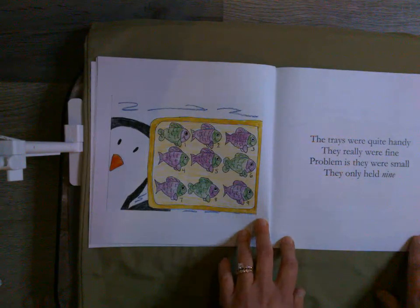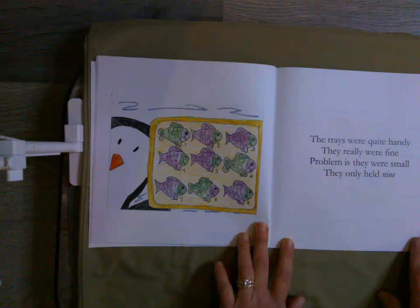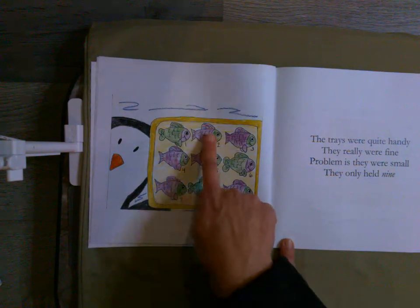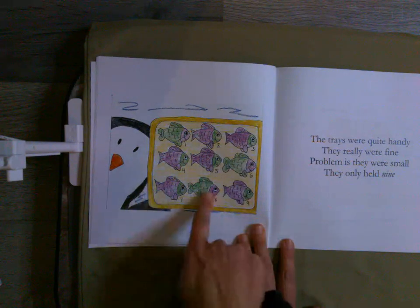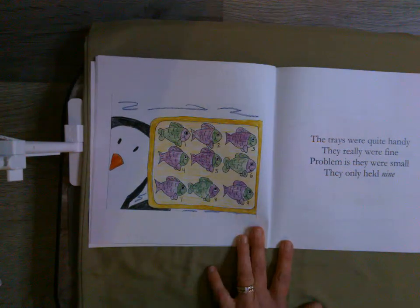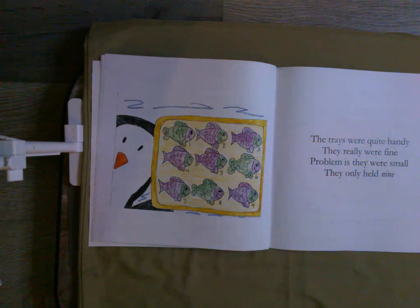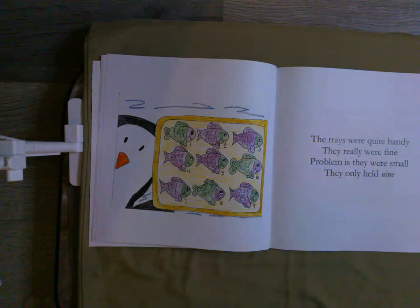The trays were quite handy, they really were fine. Problem is, they were small — they only held nine. So here we have one through nine on a tray. Let's take a look at this more closely to see exactly what these penguins mean when they're talking about place value.